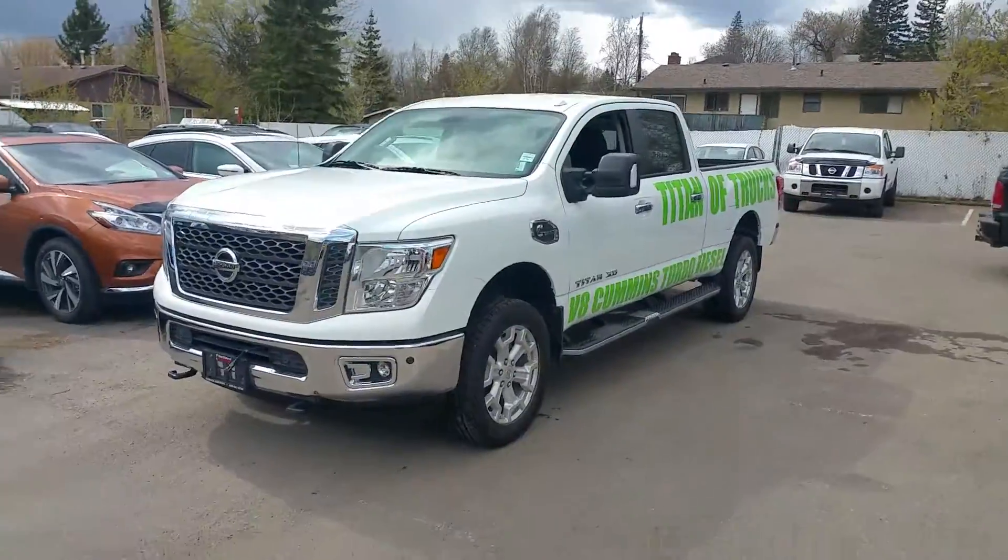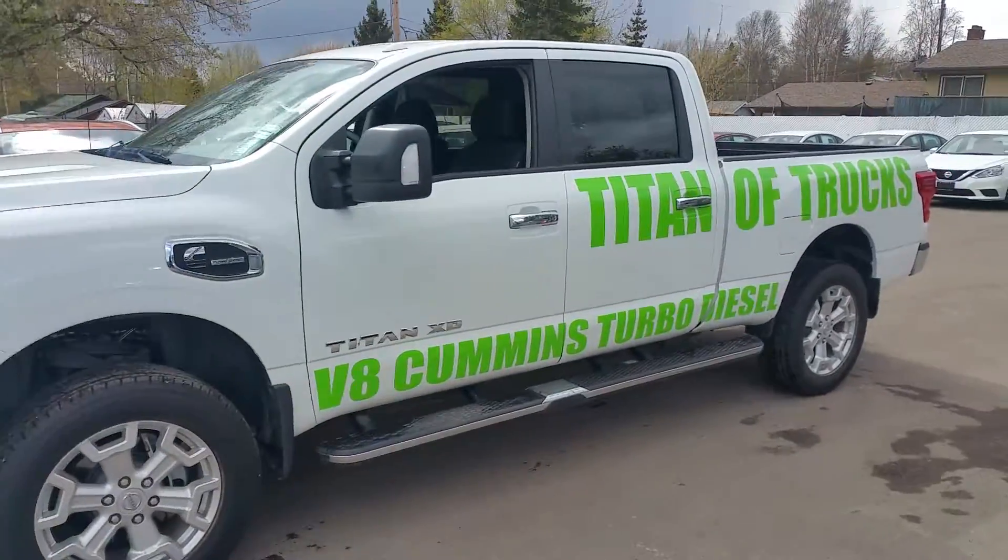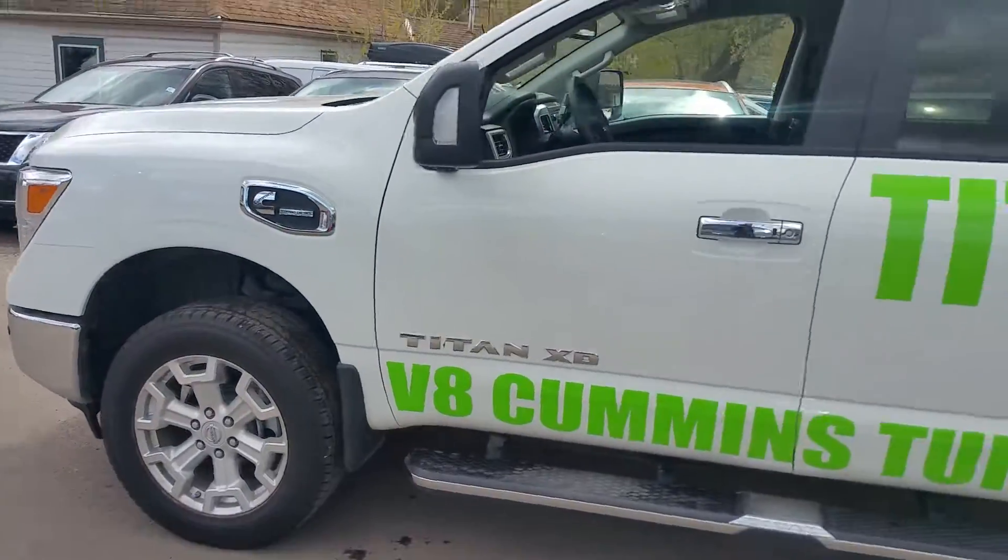Hey Jimmy, I'm Tyson Milk from Northland Nissan. I'm the Nissan Titan XD Specialist down here at Nissan in Prince George. I see you were inquiring about some of our XD Titans, so I figured I'd give you a brief video overview of one of the ones we have here.